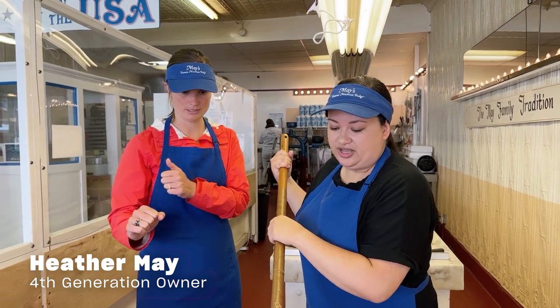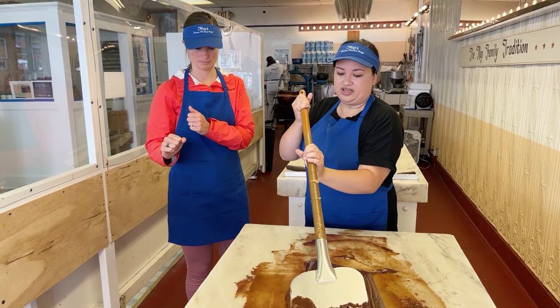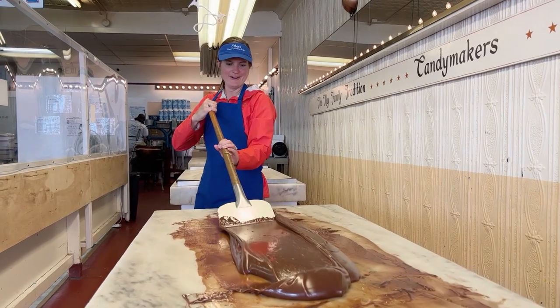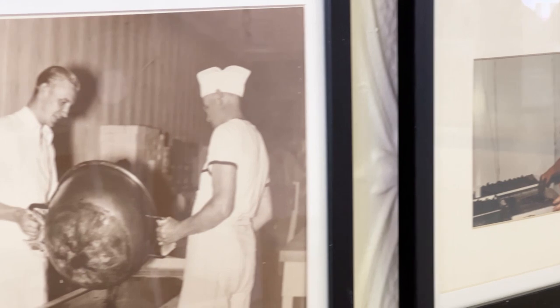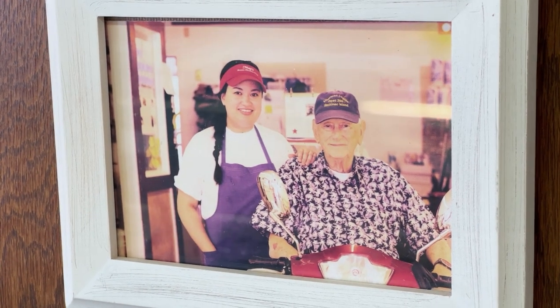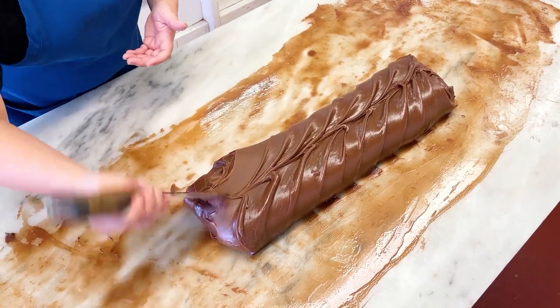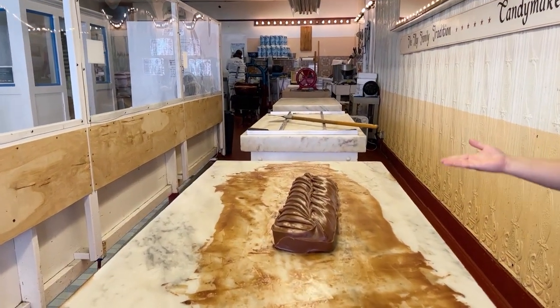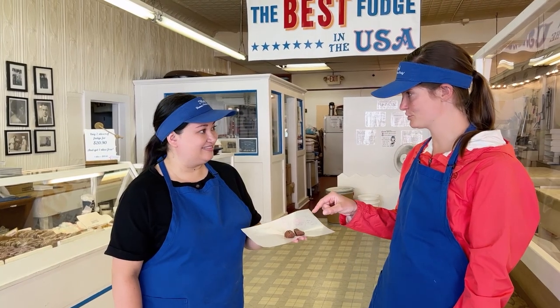To use the long paddle, you push, and before the fudge reaches the edge, the side, you're going to flip — and then you just pull it back. May's candy shop started on Mackinac Island in 1940 and they've been in this specific location ever since. And that's our finished product — our local fudge. Hot off the marble table, we made chocolate.